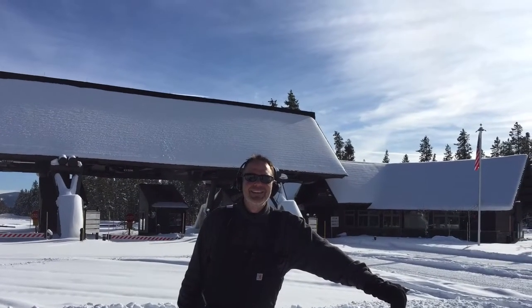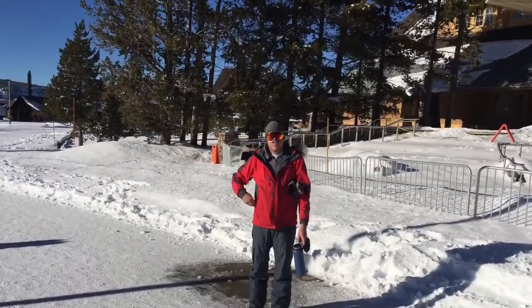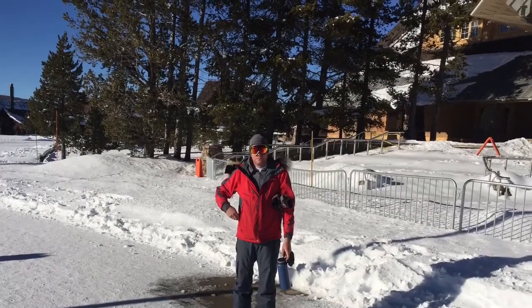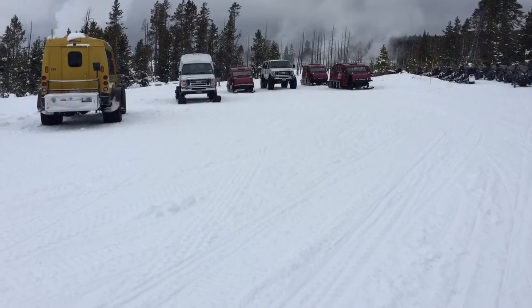Yellowstone National Park is just as beautiful in the winter as it is in the summer. However, it is a bit less accessible in the winter, especially if you don't want to explore Yellowstone on a loud, smelly snowmobile or snowcoach.